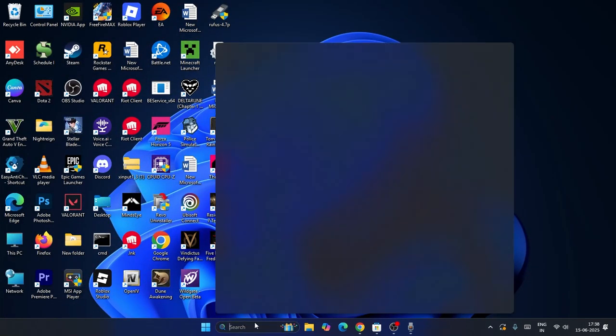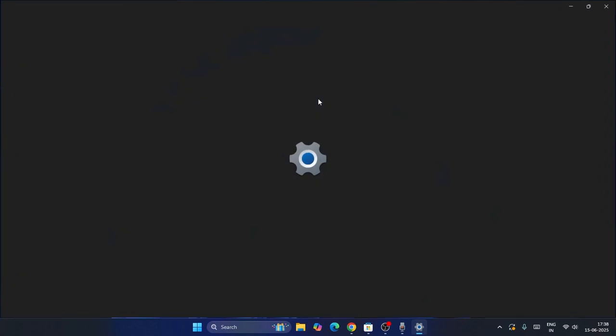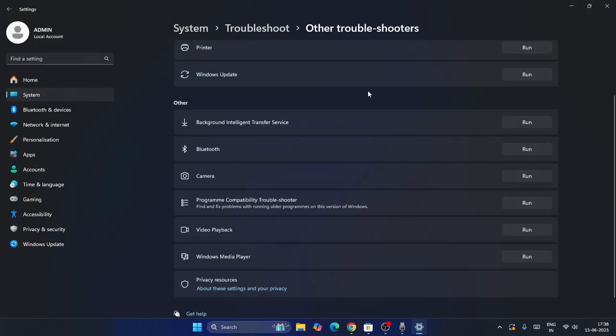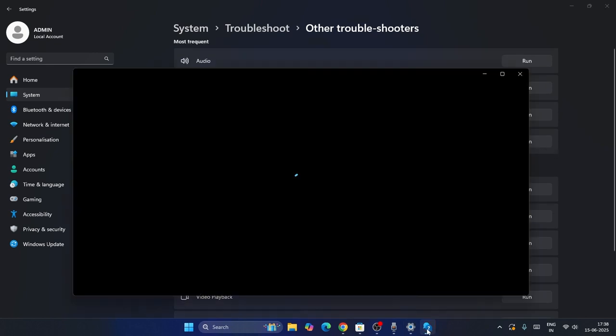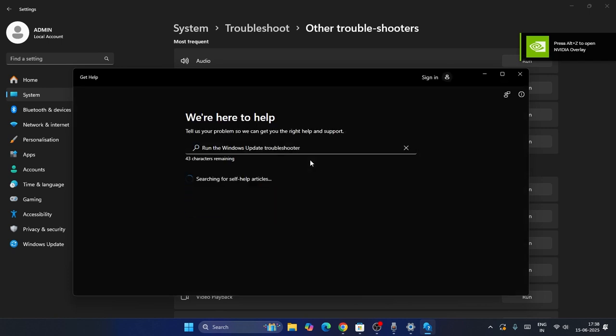If you're still having trouble, search for Troubleshoot Settings. From there, click on Other Troubleshooters, scroll down and navigate to Windows Update, then click Run. A few options will appear for you to select from.